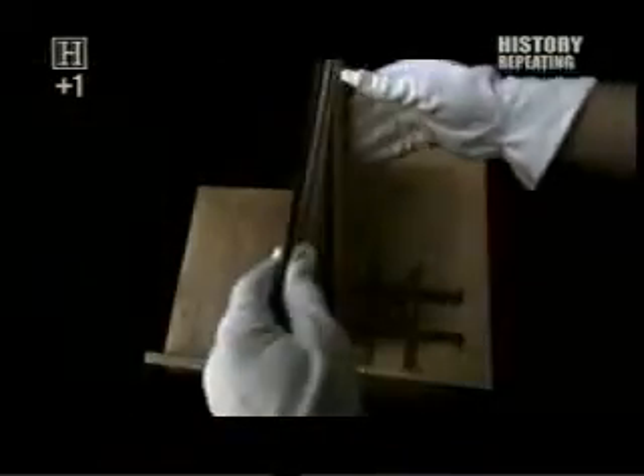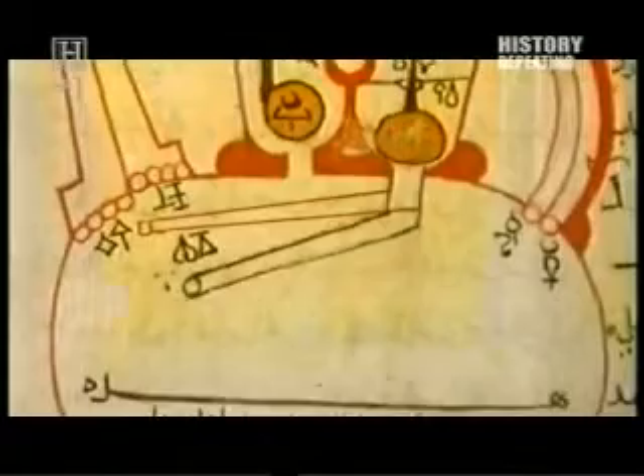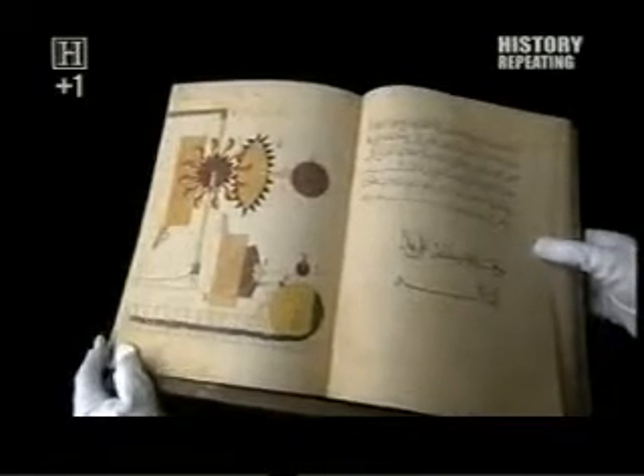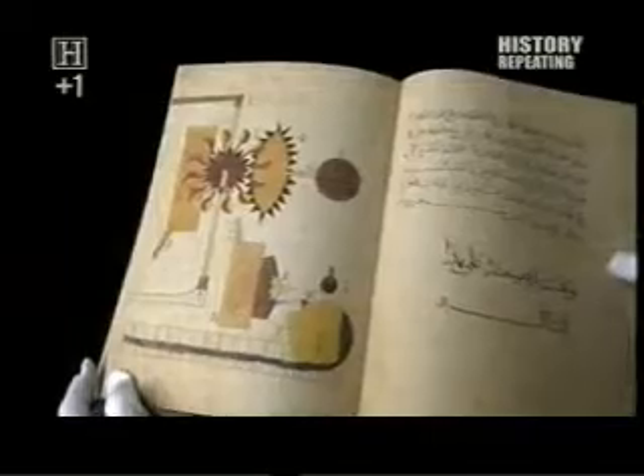In his 13th century treatise, The Book of Knowledge of Ingenious Mechanical Devices, Al-Jazari codified the mechanical principles that would take us into the modern era. This text is one of the most important records of engineering development of any period in history. It contains designs for more than 50 machines, each described in meticulous detail, in order that other engineers could use them as blueprints and replicate these complex devices.